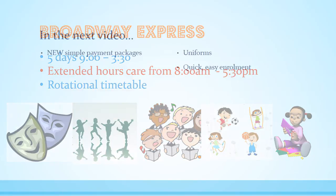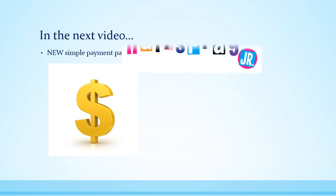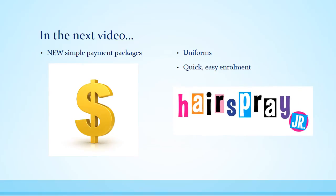So that's it for now — look out for the final video where I'll outline our new package fee structure, uniform requirements and how you can give your child a head start on Hairspray by collecting your rehearsal pack before the holidays.